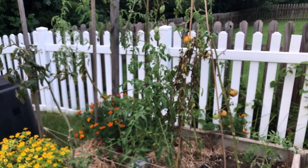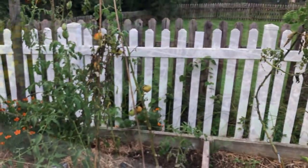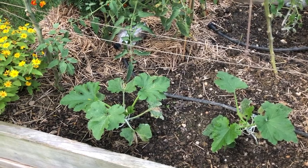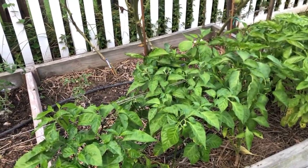The tomatoes over here are not doing great — they're starting to die back. We plan to add some squash over here and see how those do. We still have our pepper plants over here making some fruit but not too many.